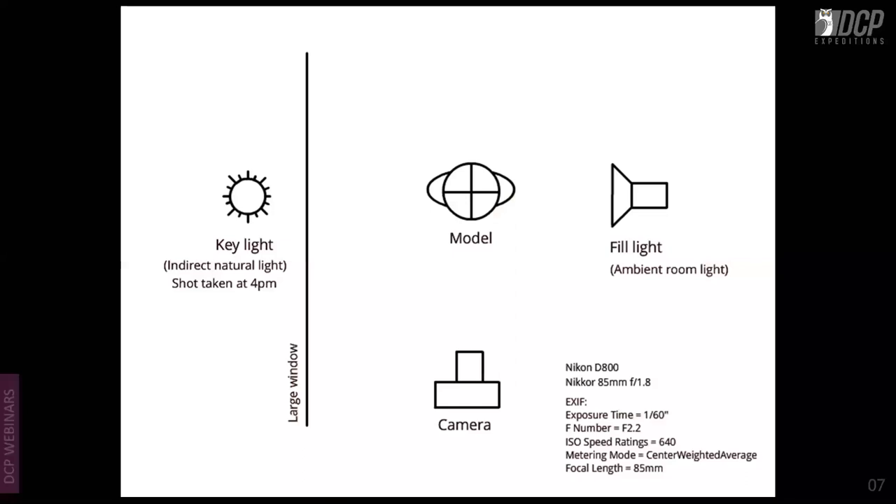The next shot uses indirect natural light as a key light from a very large window. Shot with D800 and 85mm f/1.8. If you have kids at home, try these shots. The fill light here is only the ambient room light — no other reflector or fill light was used.